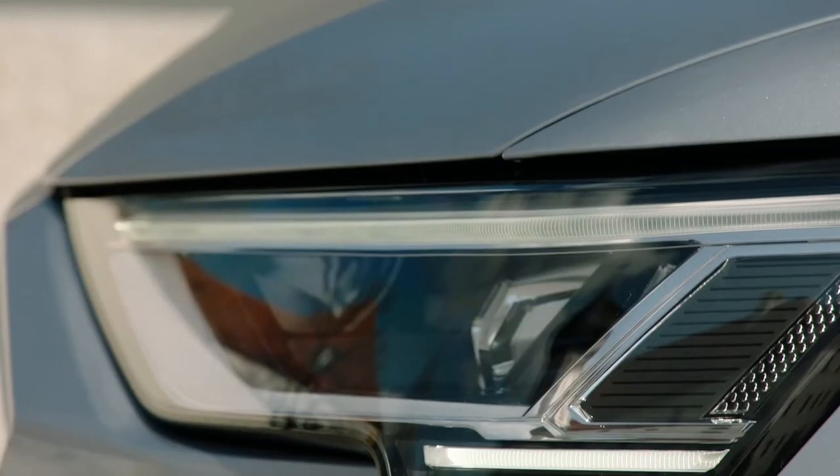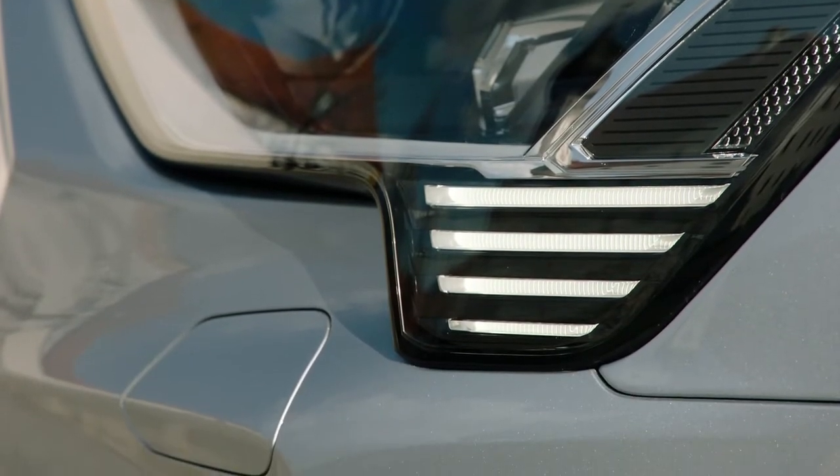Headlights are distinctively Audi, and the daytime running lights feature four horizontal streaks, which are unique to the e-tron.